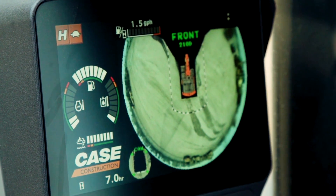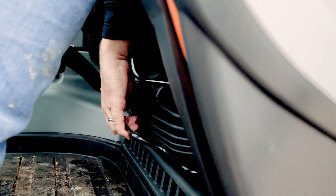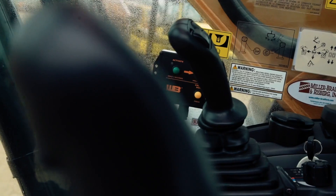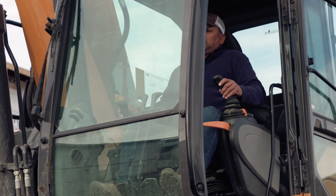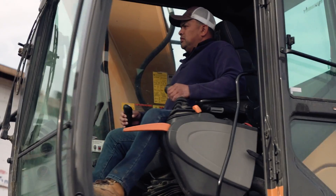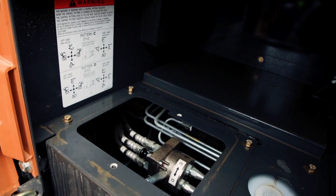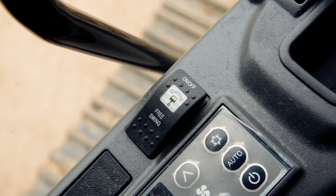The CX210D features a fully adjustable operator station anchored by a standard heated air ride seat and ergonomically designed joystick controls that allow for smooth performance with less resistance. The cab is also pressurized and features iso-mounted cushioning for reduced noise and vibration. Each machine also features extensive feature standardization, including easy pattern selection and features like free swing that help in lifting and craning operations.